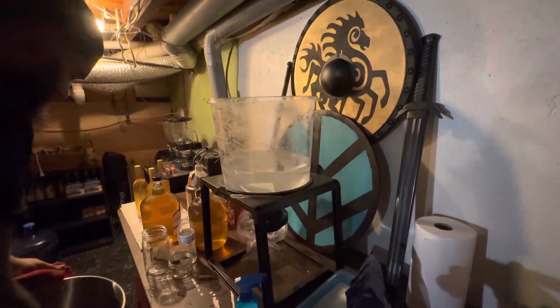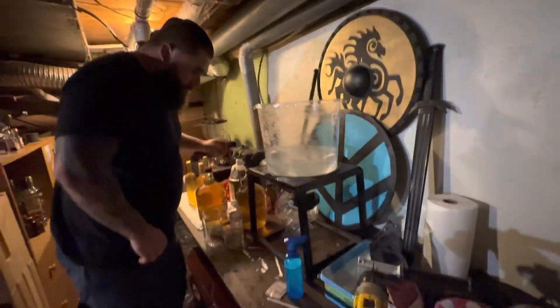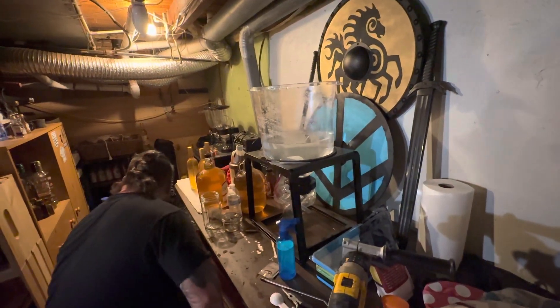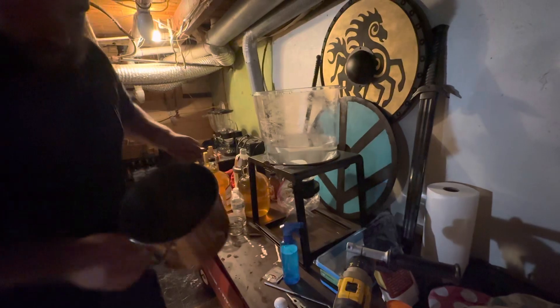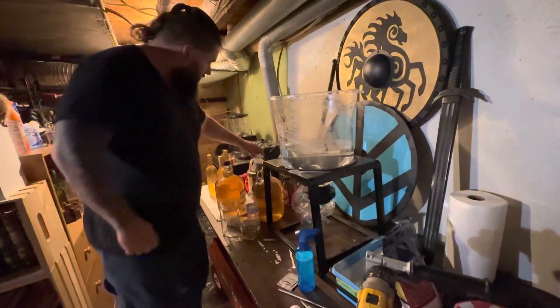Once again, Craft-a-Brew is really amazing. They've been more than helpful. So that was about two and a half gallons of water. I'm going to have Skylyn run up and fill this with cold water.